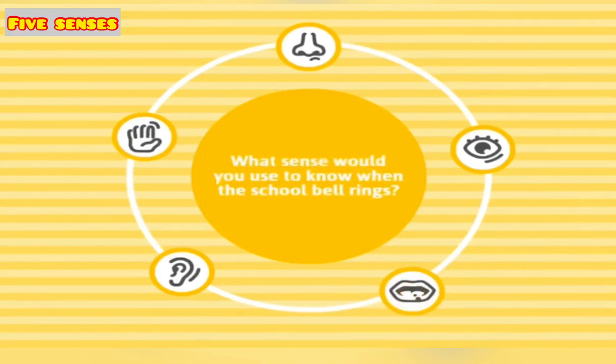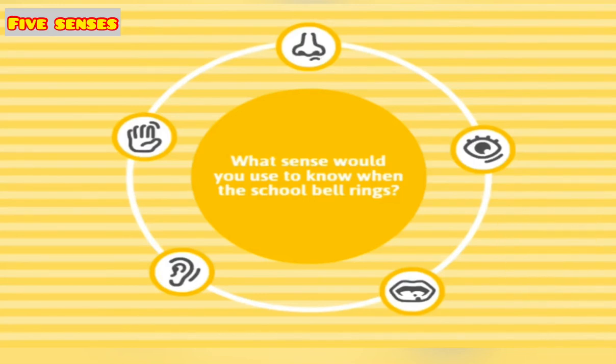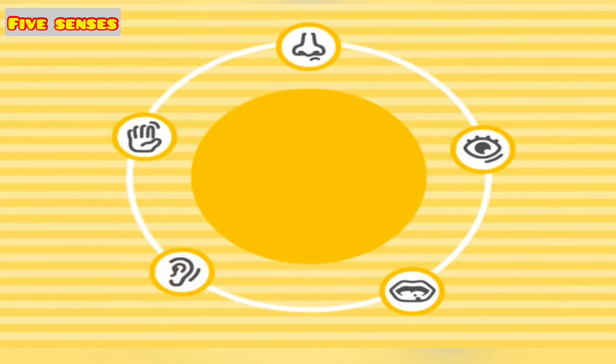What sense would you use to know when the school bell rings? Come on, quickly. Hear — awesome, you got it!